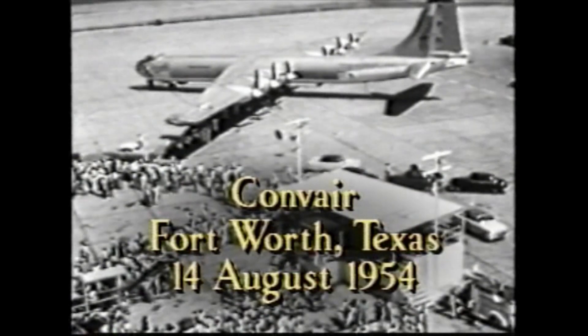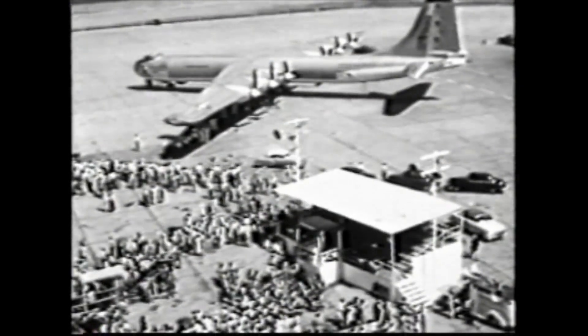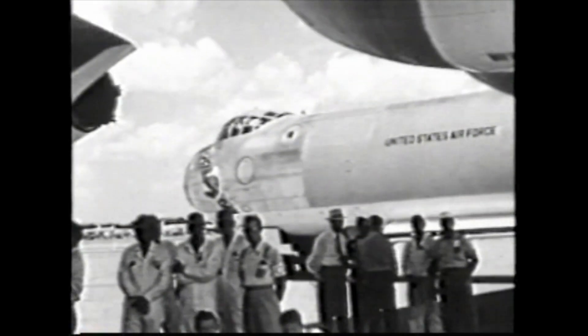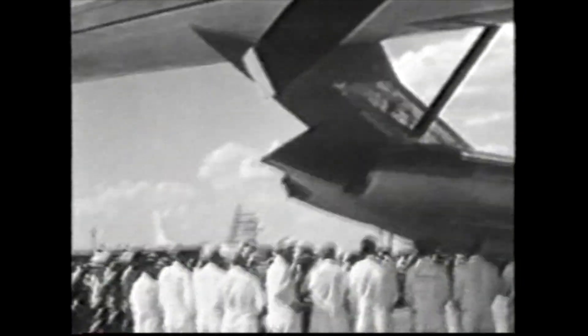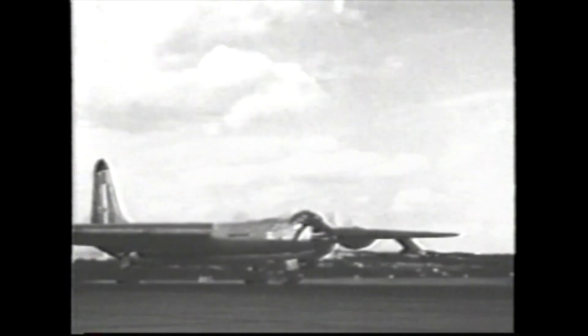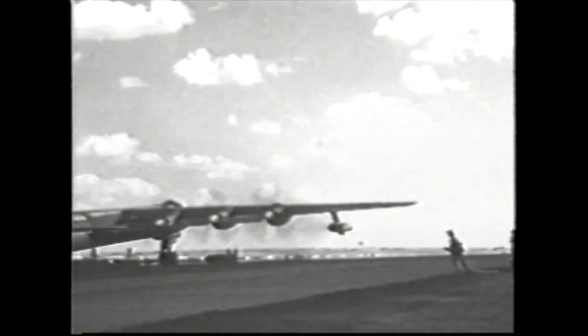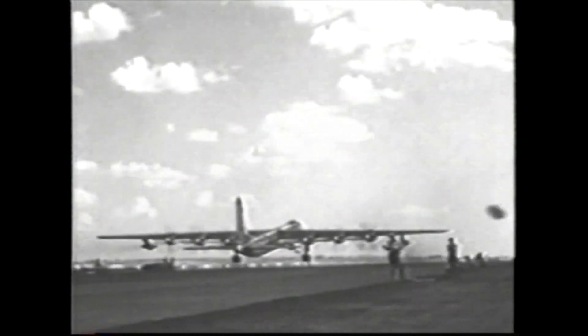August 1954, the last Peacemaker is delivered. B-36 number 383 rumbles off the production line and into the history books. This mammoth bomber, designed and created to be the ultimate Cold War terminator, serves its purpose well. For the first time in the history of military conflict, distance as a strategic barrier vanishes with the launch of the massive Peacemaker airframe. The Soviet Empire's legendary shelter, symbolized by its 11 time zones, is simply swept aside. It never dropped the bomb in anger, but merely by its unnerving presence, the destructive potential of this intimidating avenger guaranteed America's freedom.